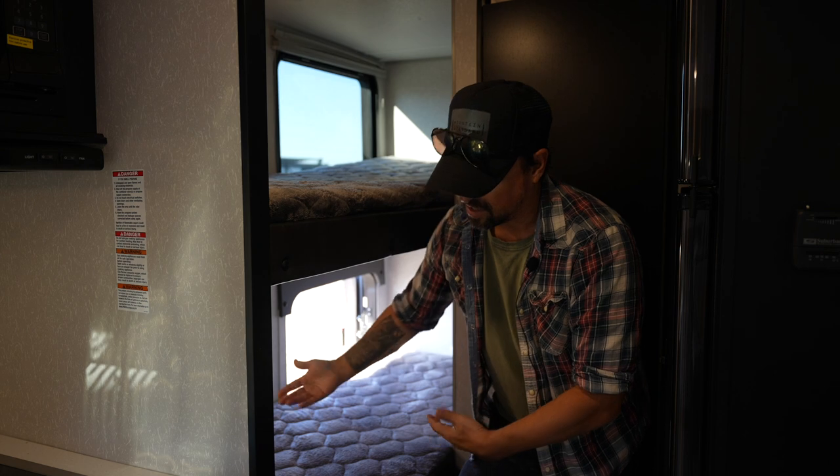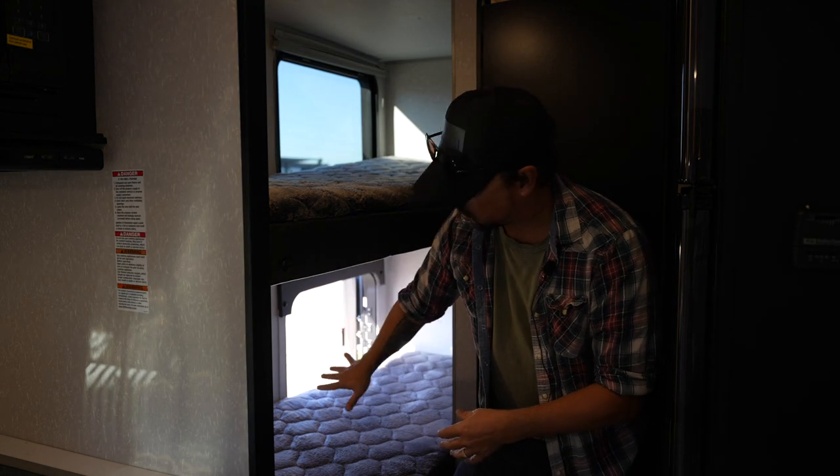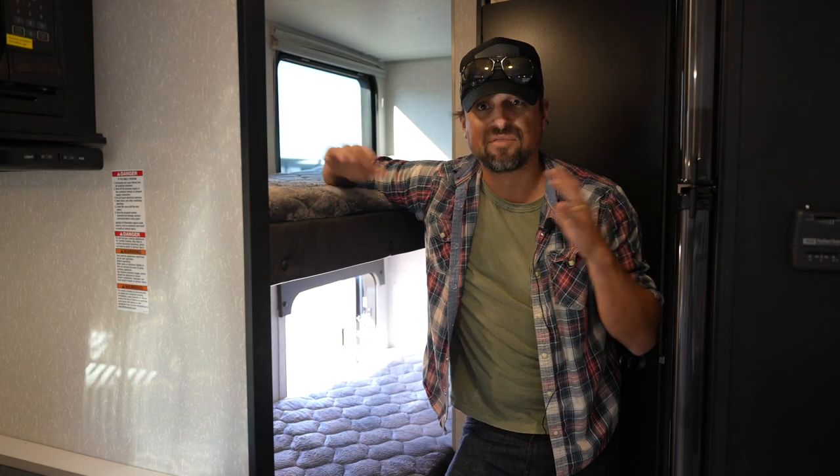Again, this is where that storage space is. If you want to pull this bunk up, it would essentially turn into a wall and you'd have storage underneath here while still having access to the top bunk. On a very comfortable level, you could have two adults sleeping up front and two kids sleeping here — everyone would be comfy.